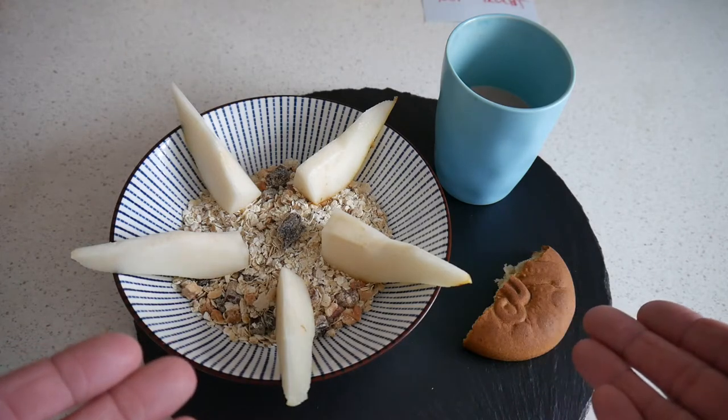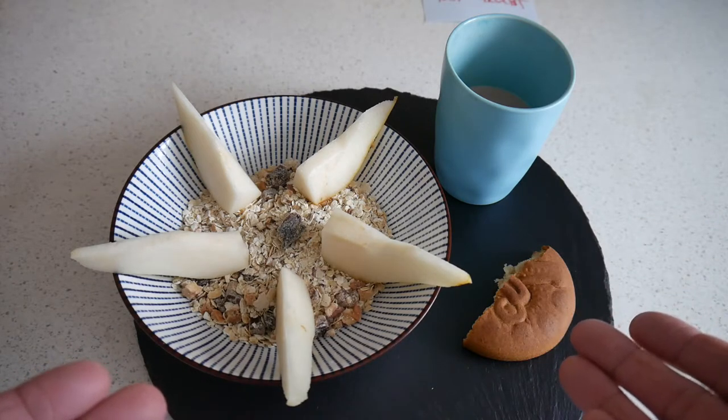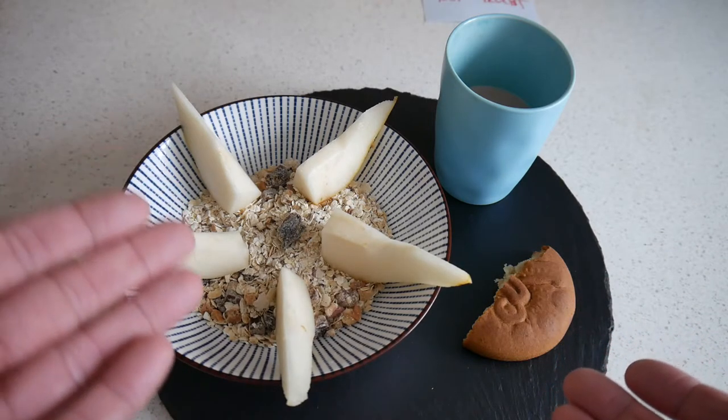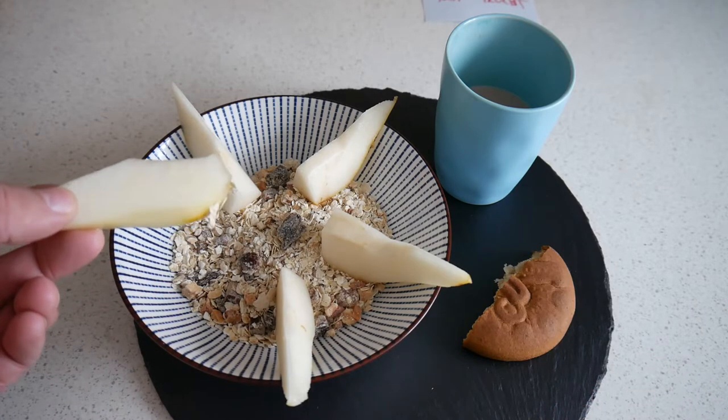I had this for the first time about four weeks ago, and immediately I wanted to use it in a Swiss breakfast. It fits perfectly with the muesli — it's such a nice combination.